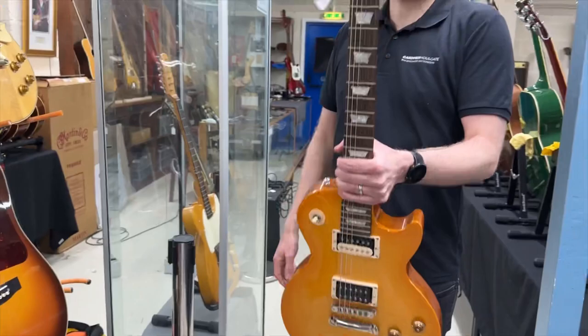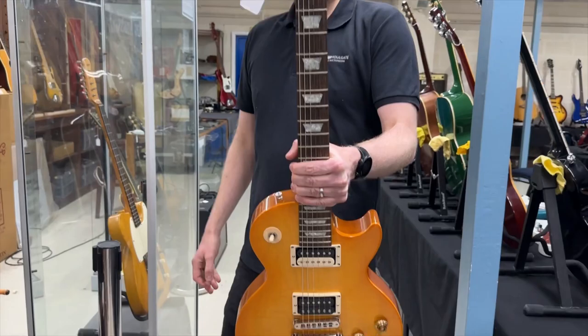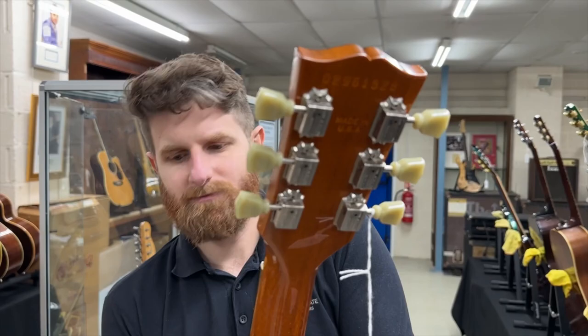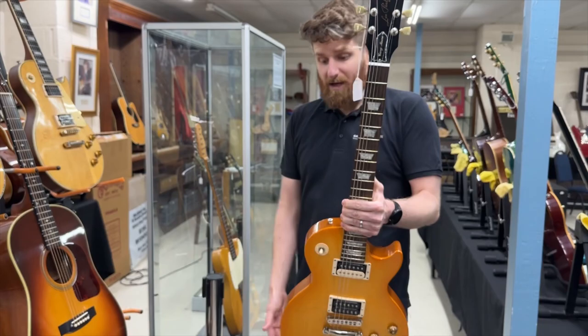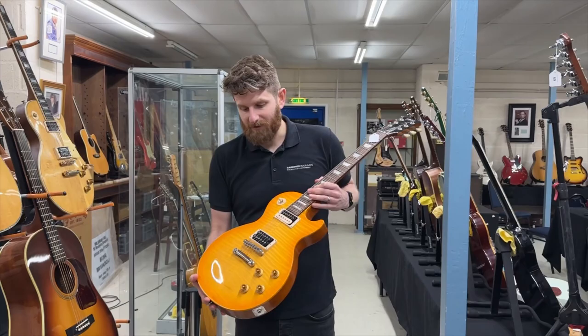We've got a lot of great Les Pauls in this sale. There's a Gary Moore signature from 2001 in basically brand new condition — one careful owner from new. I think we've even got the original sales receipt from Coda Music. These have gone up a lot in value. I've been selling guitars by auction for 15 years now and these have more than doubled in value.